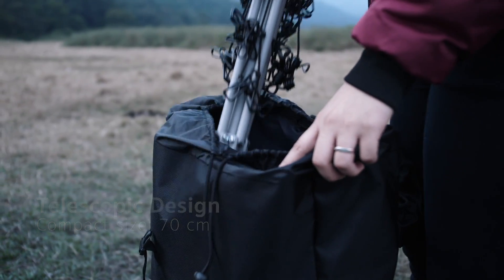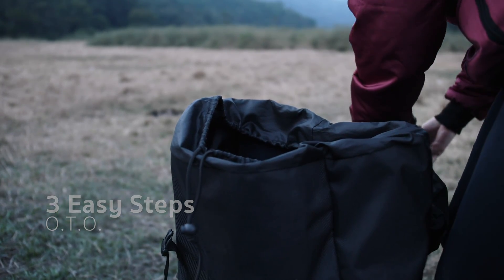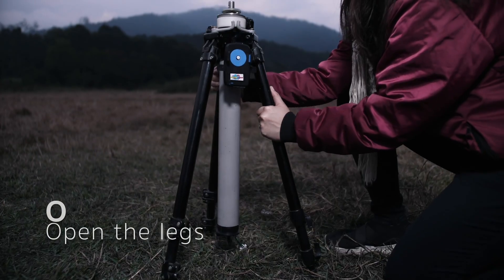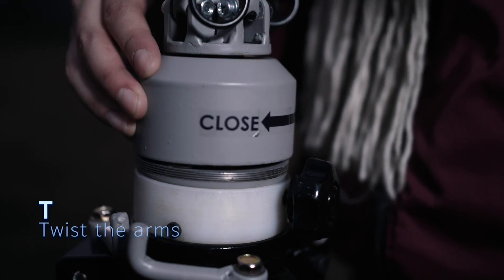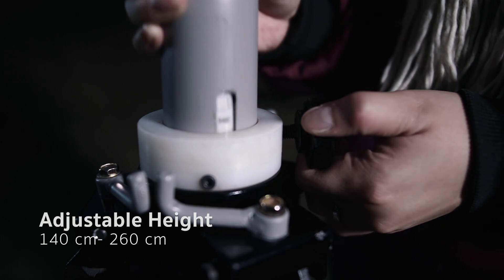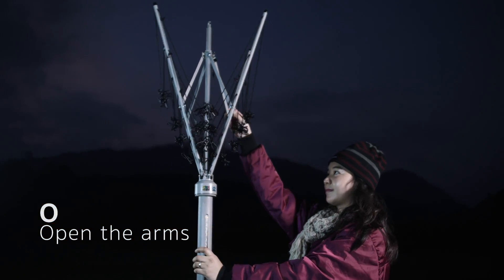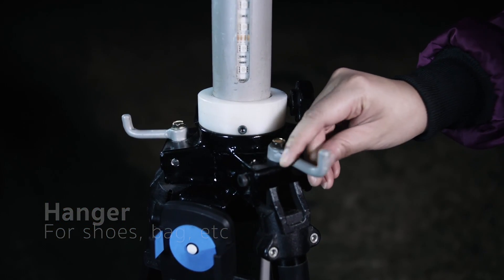CESCO is easy to install, only with 3 easy steps: O-T-O. O — open the legs. 3 adjustable legs can make CESCO stand balanced even on a sloped surface. T — twist the arms to lock with the main pipe. With the lock system, it's safe and can be adjusted depending on who will use it. O — open the arms for drying. It is also equipped with a hanger that can be used if needed.